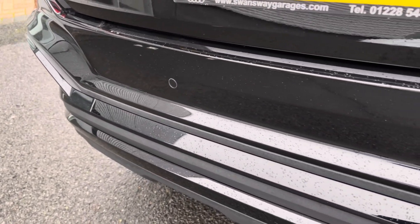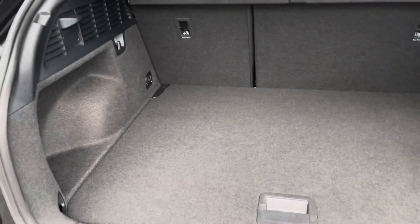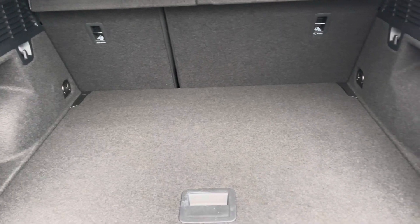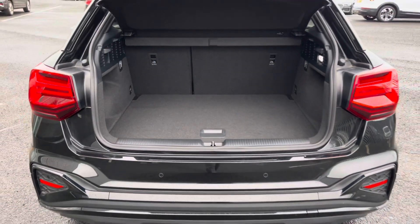To the rear you've got parking sensors which give off an audible feedback when parking this vehicle in tighter spaces. It features a boot capacity of 405L which gives you plenty of space for your personal items as well as any shopping you may wish to carry.